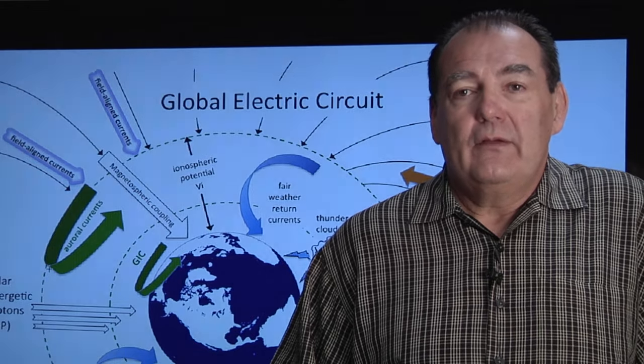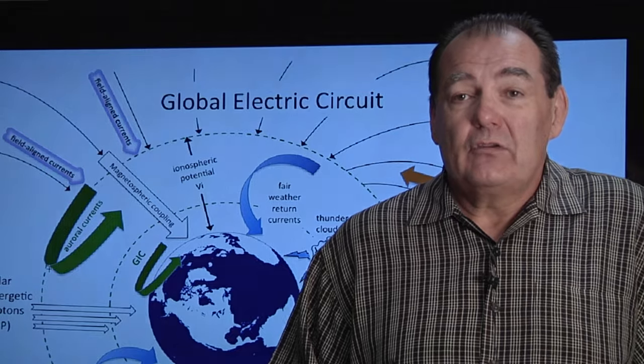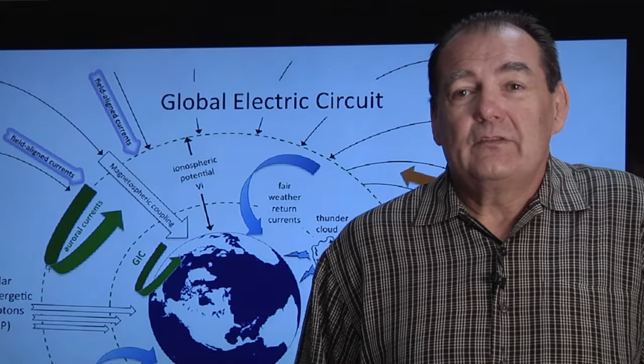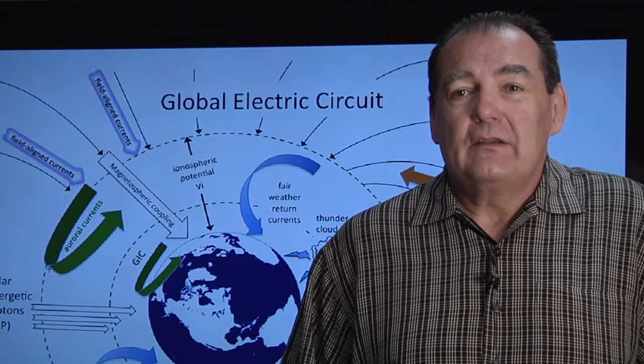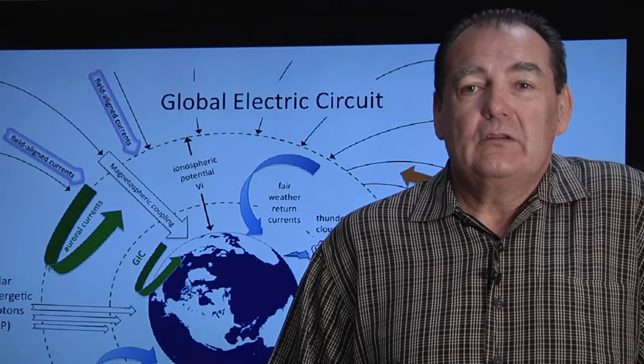And not only that, but we cross disciplinary boundaries in that we have to work with electromagnetism, we have to work with chemistry, and other aspects of science that are usually not combined together into one project. And so that's part of what makes it interesting to me.